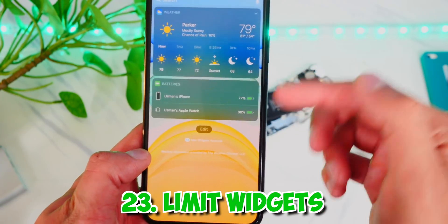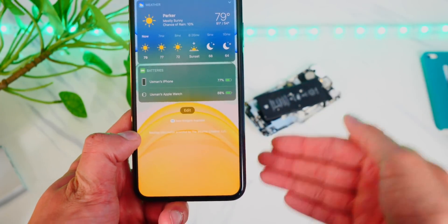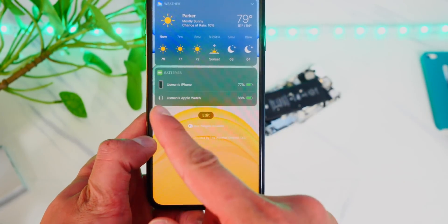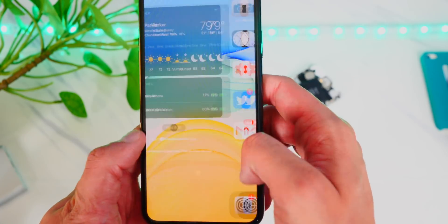The next tip is to limit your widgets. If you have a ton of widgets running — weather widgets, battery widgets, and all that — they will use more battery and take more time to load.